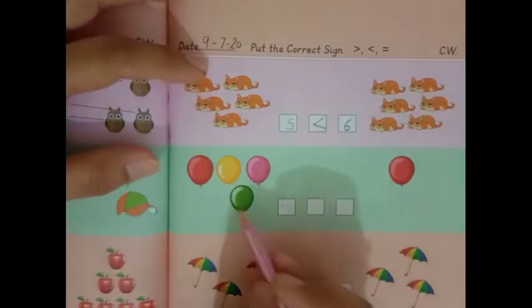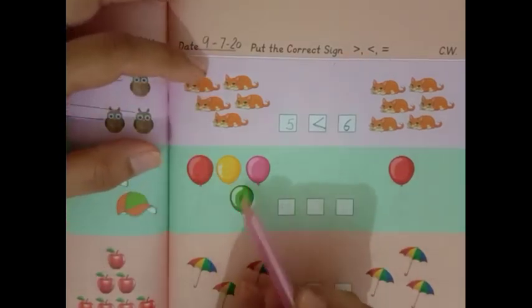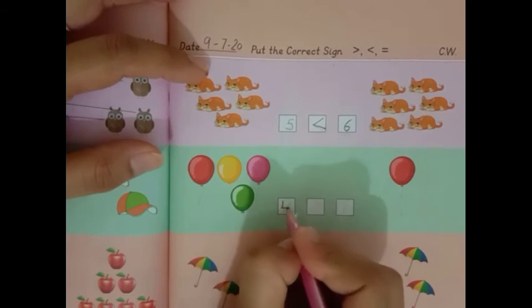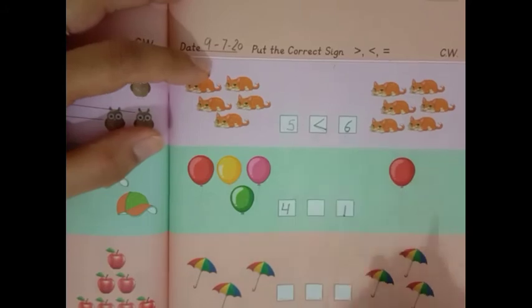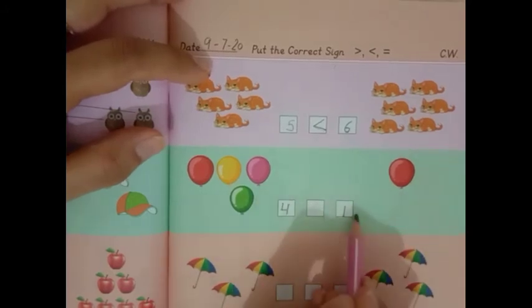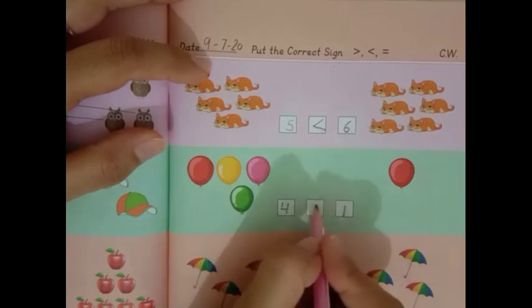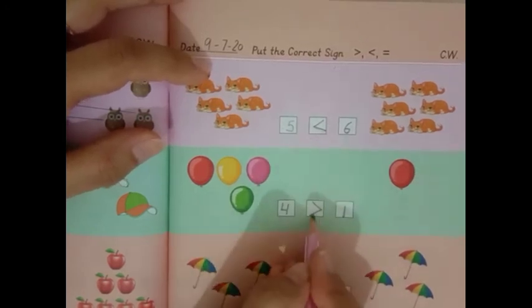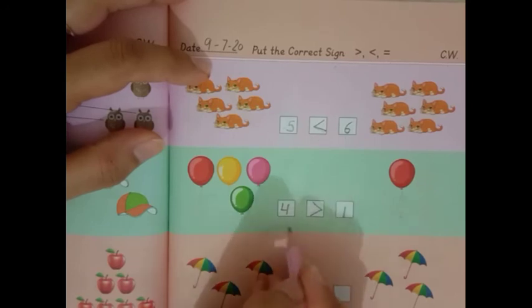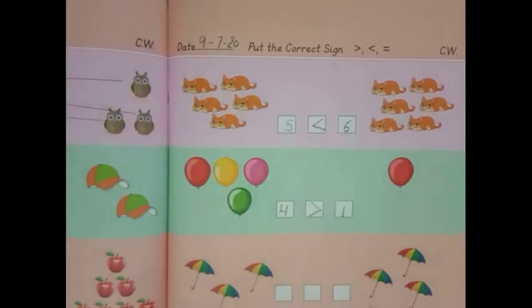Now, count the balloons: 1, 2, 3, 4. And on this side there is only one balloon — so 4 and 1. 4 is bigger, so the greater than sign will come this side. 4 is greater than 1.